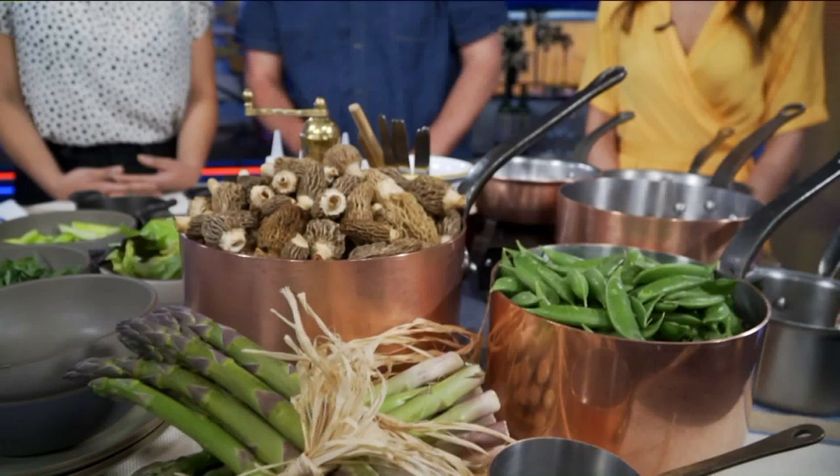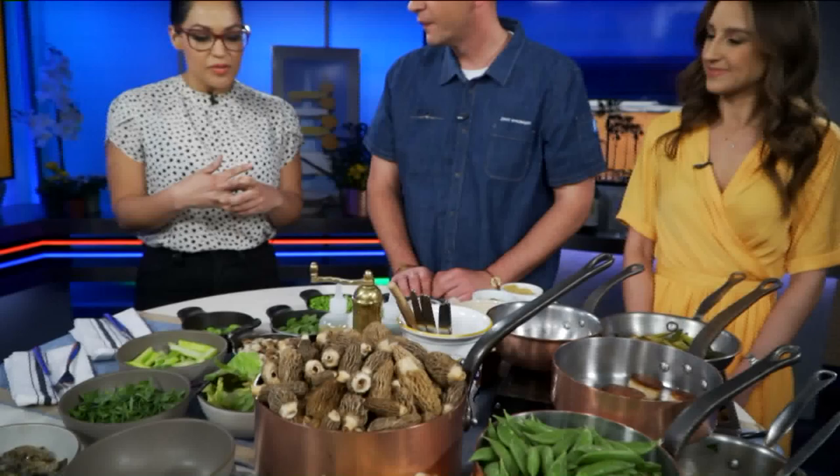Chef Jason Prendergast is here to show us what he brought from the restaurant and what we're cooking today. Spring is in the air — we have beautiful blonde morels, snap peas, asparagus, mint, and other soft herbs. It's fantastic to be back at the market seeing everything green. It's been a little brown and dismal lately, but now it's vibrant and exciting.